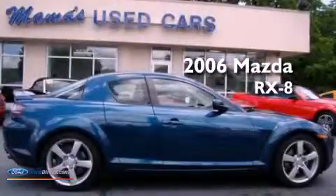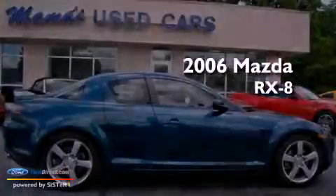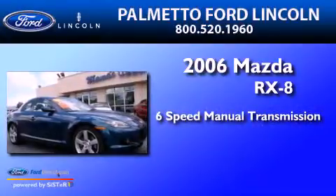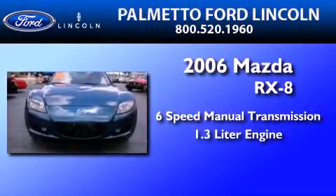This is a 2006 Mazda RX-8. This coupe has a six-speed manual transmission and a 1.3-liter engine.